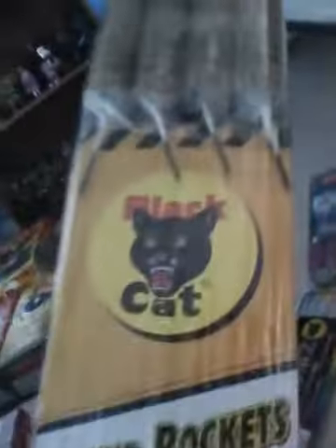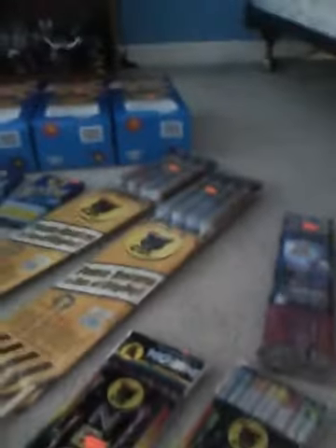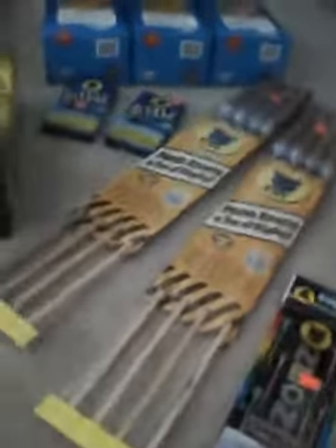My friend Nick recommended these — they are pound rockets. He said they do exactly what an artillery shell does. I got really excited about those because pound rockets look really cool.